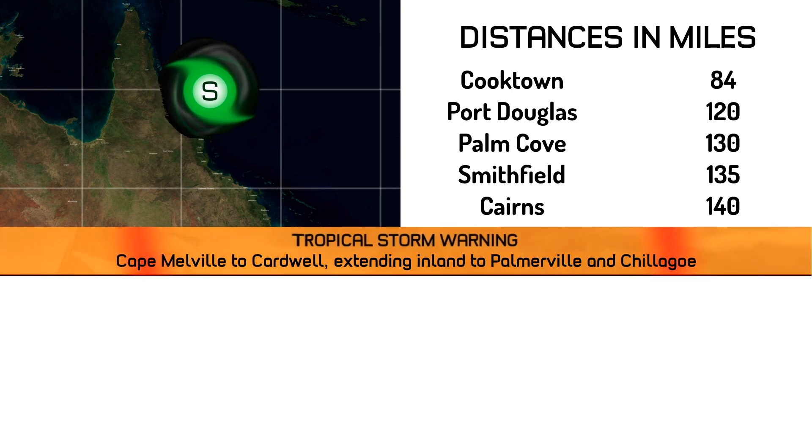Right now the storm is located 84 miles away from Cooktown, 120 from Port Douglas, 130 from Palm Cove, 135 from Smithfield, and 140 from Cairns — all of those along the east coast of the Cape York Peninsula of Australia.